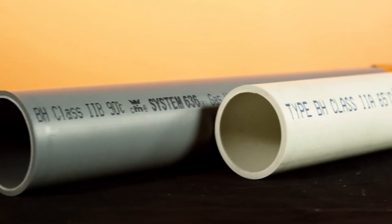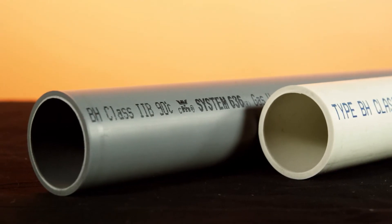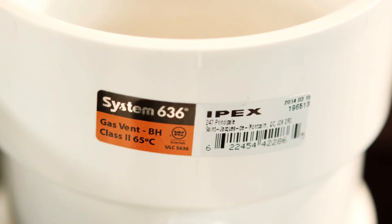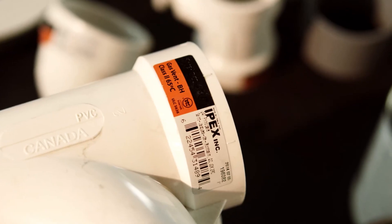The two distinct materials available from IPEX Inc. for flue gas venting are PVC and CPVC. The System 636 PVC product line is typically used in residential applications where flue gas temperatures will not exceed 65 degrees Celsius.